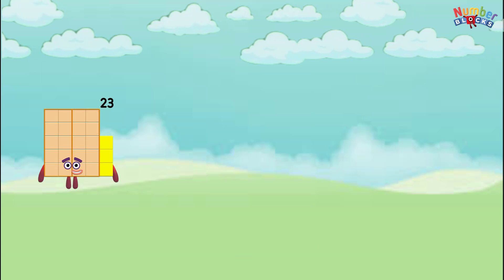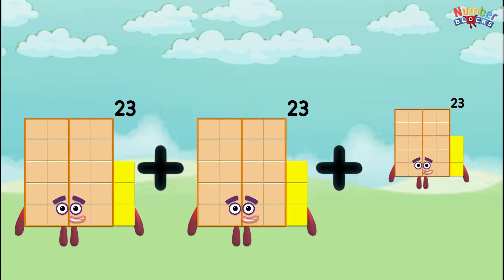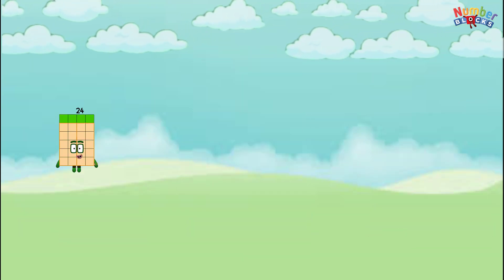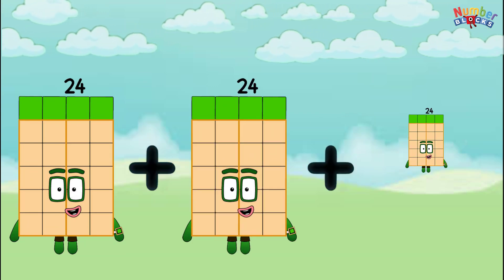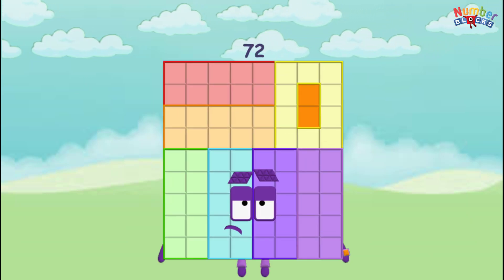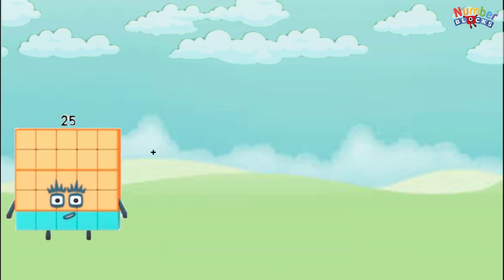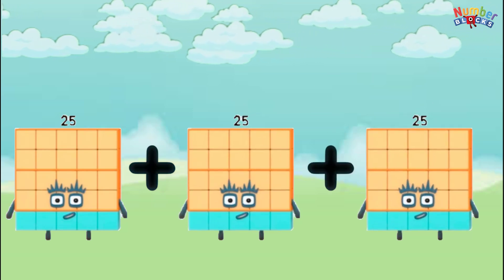23 plus 23 plus 23 equals 69. 24 plus 24 plus 24 equals 72. 25 plus 25 plus 25 equals 75.